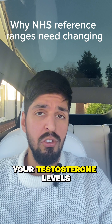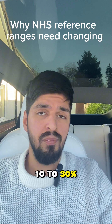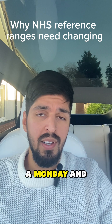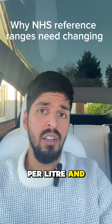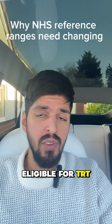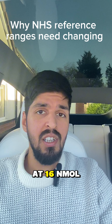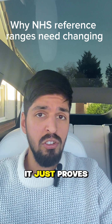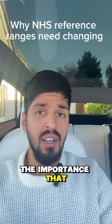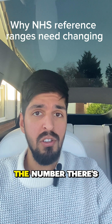The second issue is your testosterone levels will vary day to day by 10 to 30 percent. So you could go in on a Monday and your testosterone level will be, say, 12 nanomoles per litre and you would be eligible for TRT. But you go in on the Friday and your level will come back at 16 nanomoles per litre and you will be declined TRT.